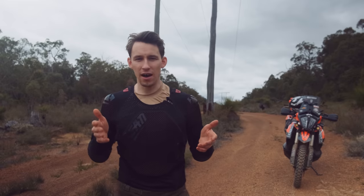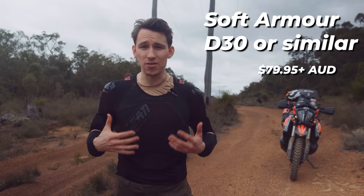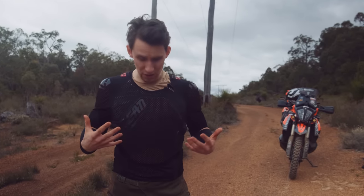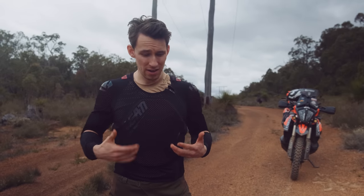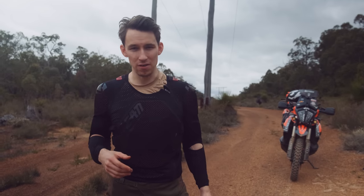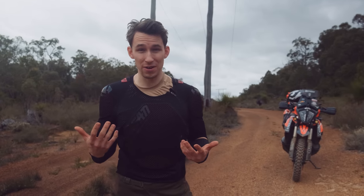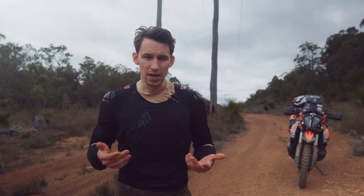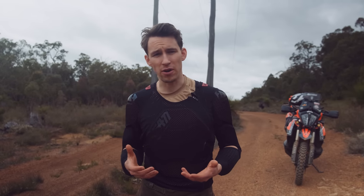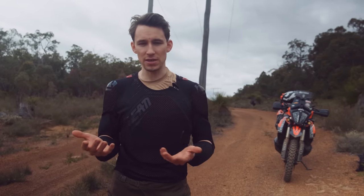Moving on to the next item I really wish I bought sooner, and that is soft D30 armor — and I'm talking everywhere. The body armor you can see I'm wearing here all the way down, including hip pants and knee pads. Prior to wearing this, I didn't have any body armor on my top half, which probably didn't help me when I broke all my bones. For my knees, I was wearing typical motocross-style knee braces, and I wore those because those were the industry standard — everyone wears knee braces.